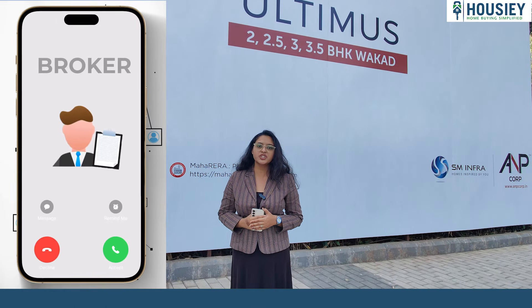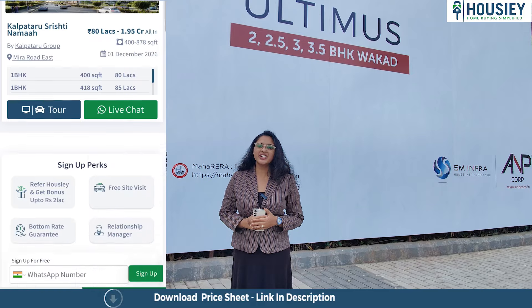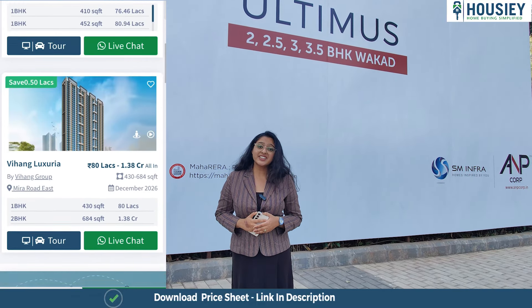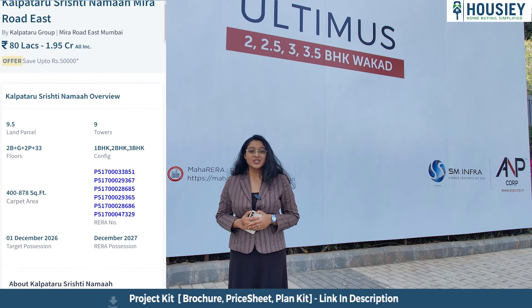Hello everyone and welcome to Housey. I am Jetal Dandekar and today I am here at ANP Ultimus which is located in Wakad, Pune. Today we are going to check out the 3.5 BHK sample flat.